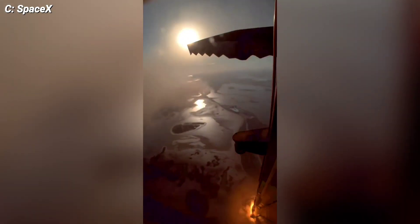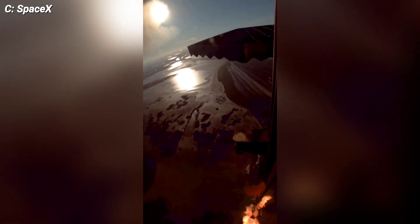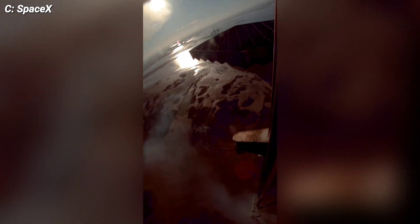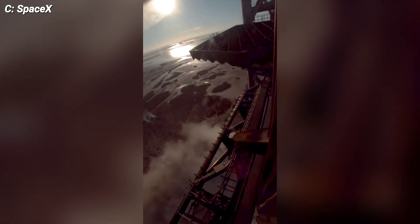Hey there, SpaceX front page fans! Today we're in for a treat as we witness the incredible landing of Booster 14. After reaching a peak altitude of around 90 kilometers and traveling more than 60 kilometers downrange from Starbase, this beast of a rocket began its journey back home. The Super Heavy booster completed its boost-back burn and coast, setting the stage for the grand finale.